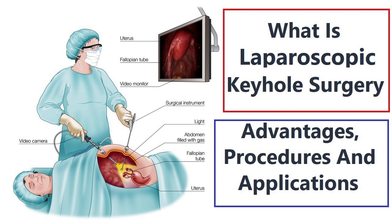5. Laparoscopic nephrectomy — removal of a kidney is sometimes performed using keyhole surgery for certain kidney diseases or to donate a kidney for transplantation. 6. Laparoscopic colorectal surgery — keyhole surgery is used for procedures involving the colon and rectum, such as colon resection and rectal cancer surgery.